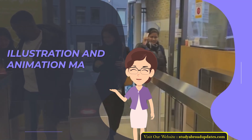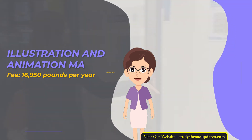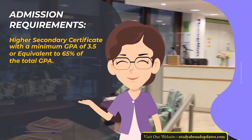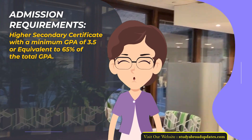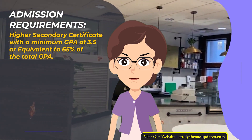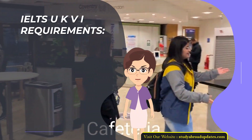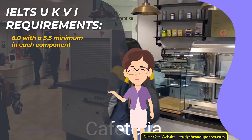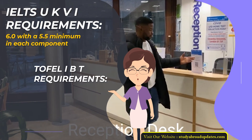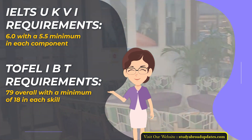Illustration and Animation MA. Fee: £16,950 per year. Duration: 1 year. Admission Requirements: Higher Secondary Certificate with a minimum GPA of 3.5 or equivalent to 65% of the total GPA. Admission Intake Year: January. IELTS UKVI Requirements: 6.0 with a 5.5 minimum in each component. TOEFL IBT Requirements: 79 overall with a minimum of 18 in each skill.